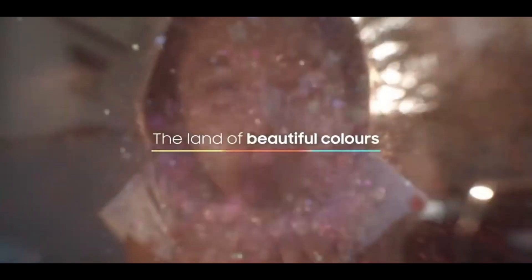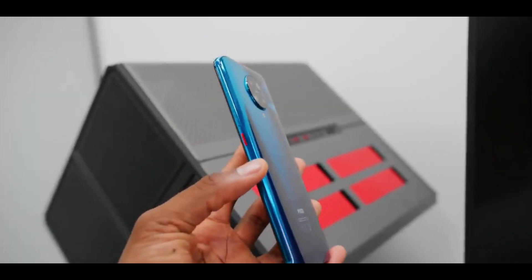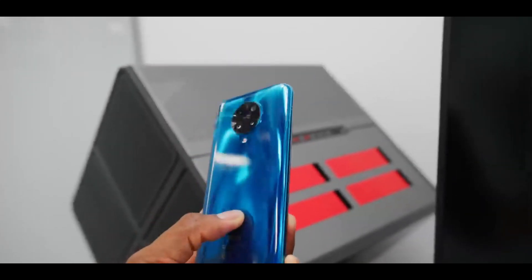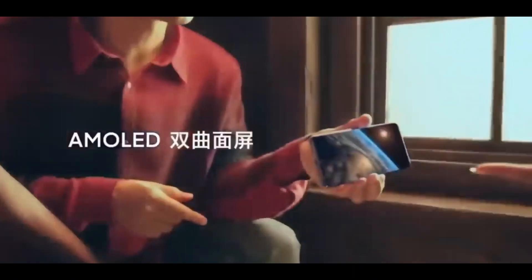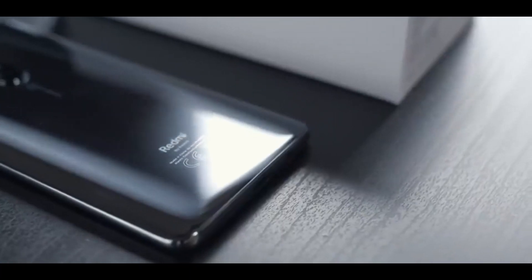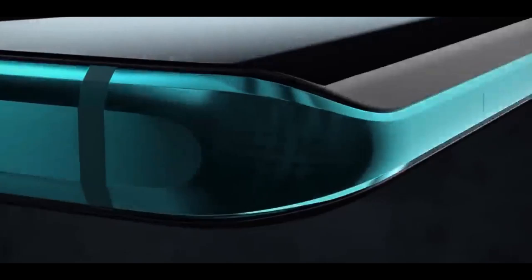This smartphone comes at a very low price. With that you can see the innovative look and the build quality. So in this video you will get to know everything about the Redmi K30 Ultra. Let's get started — the look is very much better, you can see the innovative look.